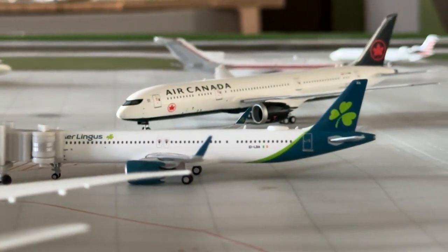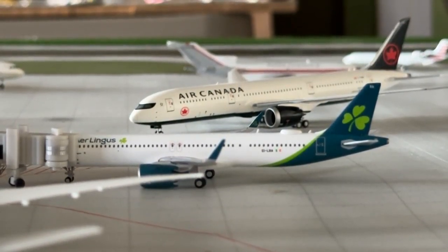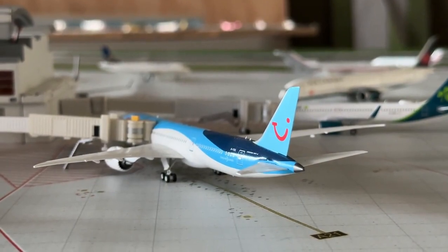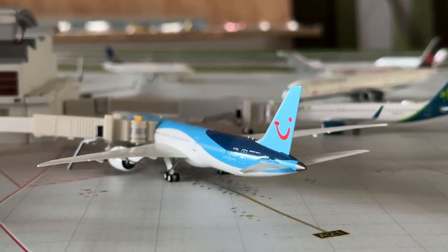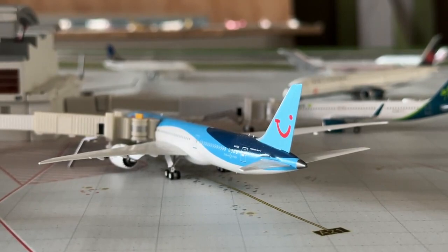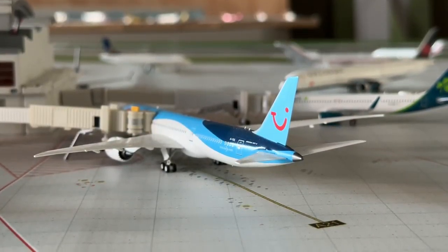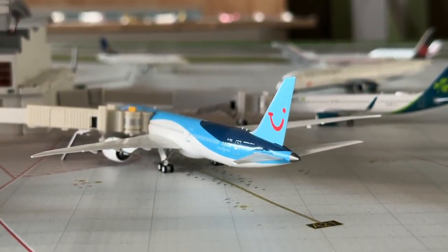The Aer Lingus Airbus A321neo is loading up with nonstop service out to Shannon, having come in from Dublin — their predominant hub. And here's the TUI Boeing 787-9 — this one's for my UK viewers, who make up about 15% of my channel. This guy is making nonstop flight out to Birmingham. I'm very sorry I said Aberdeen last update; I know it's not a heavy TUI base. I've learned my lesson and will research properly before the next update.